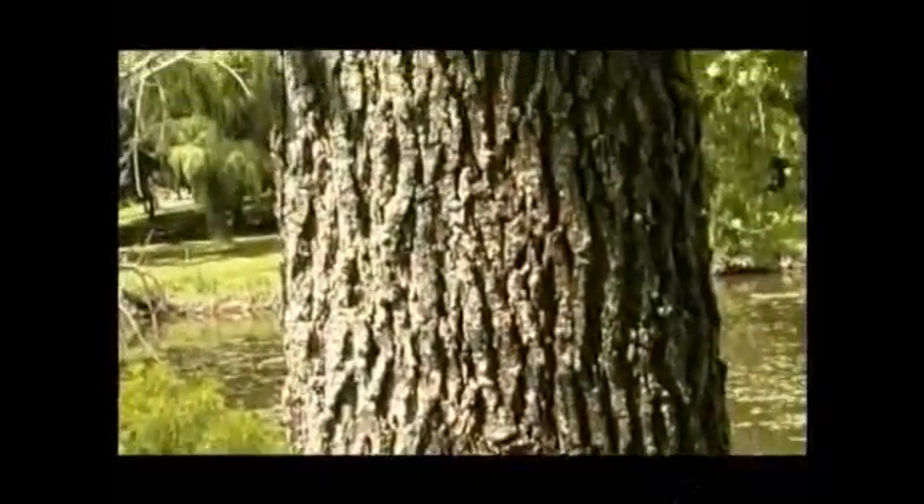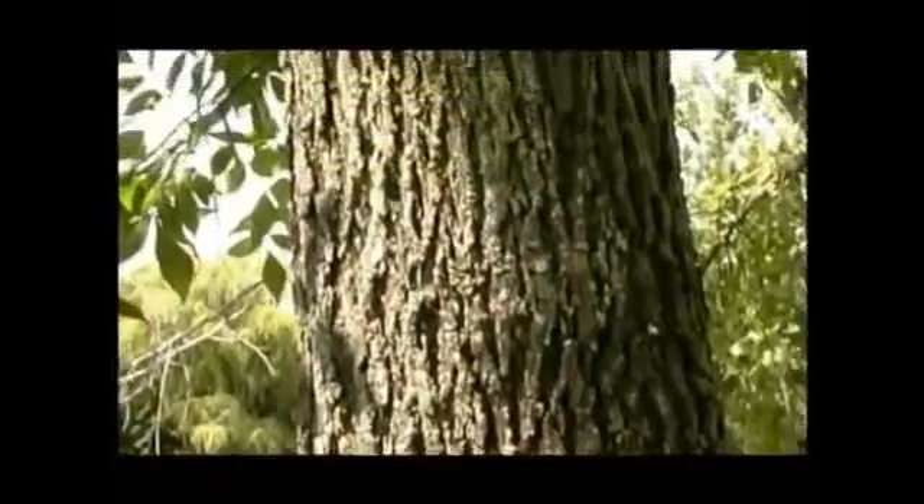What we know is that the emerald ash borer typically attacks the higher branches of the tree first — the tops of the ash tree first. The adults bore in through the bark; it's a bark beetle. It lays its eggs just under the bark in the vascular tissue of the tree, and then the larva will eat the phloem, which is the vascular part of the tree. As they eat that phloem, it strangles and starves the tree.